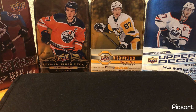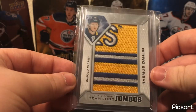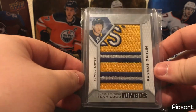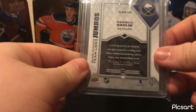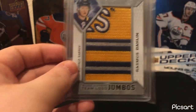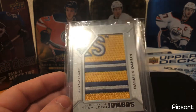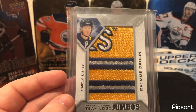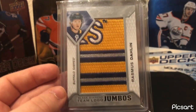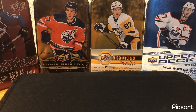Moving on to Buffalo — another fairly easy decision. It's the Black Diamond Team Logo Jumbos of Rasmus Dahlin. I did not pull this; I purchased it about a year and a half ago. Really nice card — when I saw it for 20 bucks I just couldn't pass it up. I don't really have a whole lot of Buffalo cards, so I decided to pick that one up.